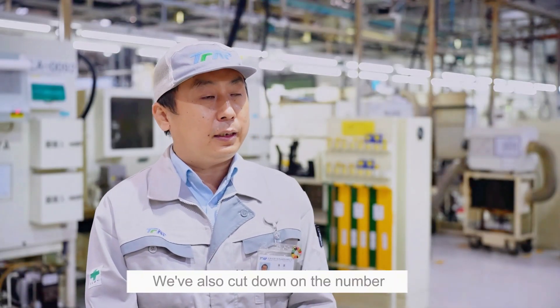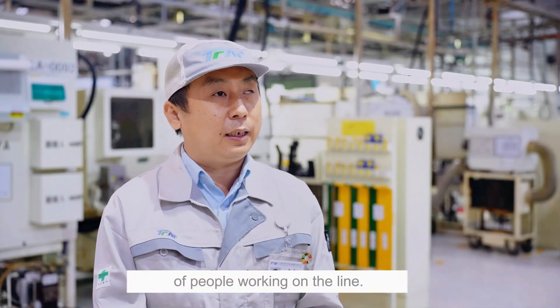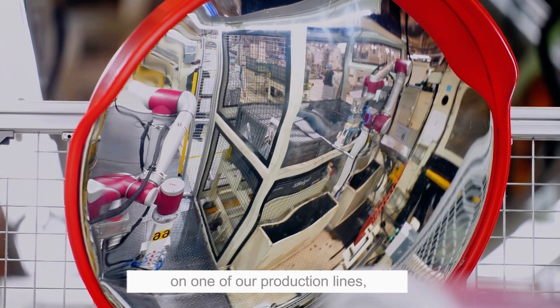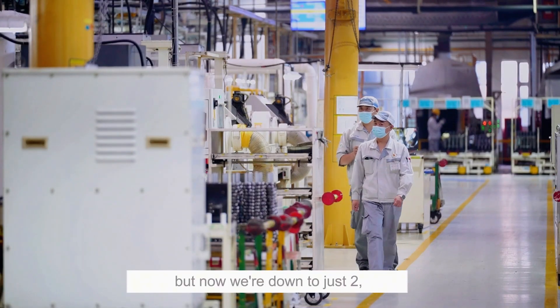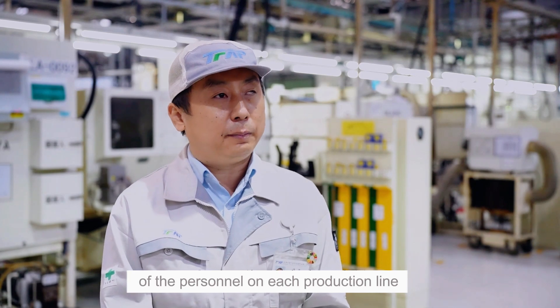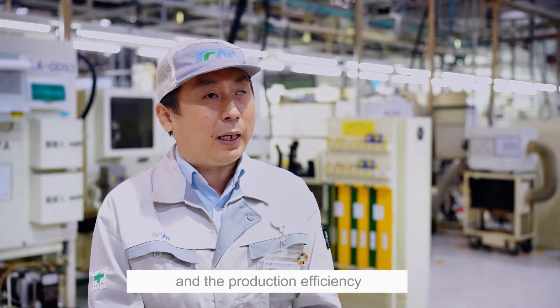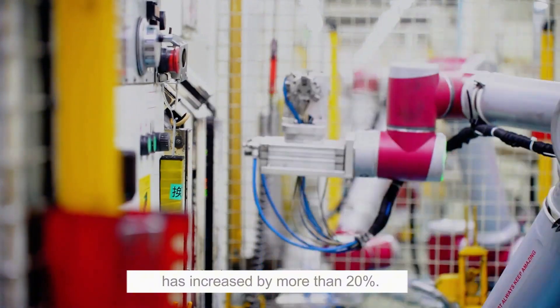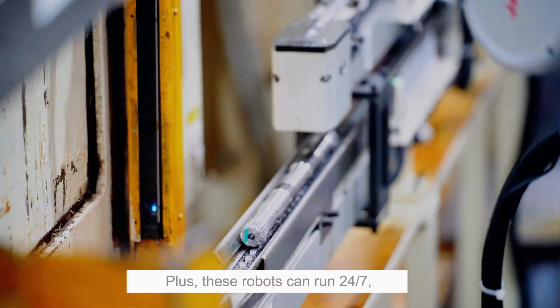We've also cut down on the number of people working on the line. For example, we used to have 16 people on it, but now we're down to just two, which means about 80% of the personnel on each production line has decreased, and the production efficiency has increased by more than 20%. Plus, these robots can run 24/7, ramping up our output and slashing costs.